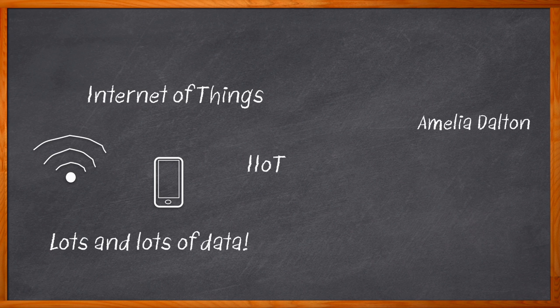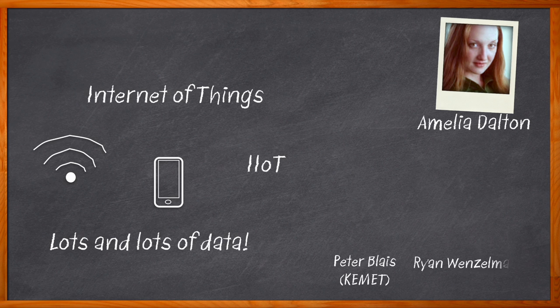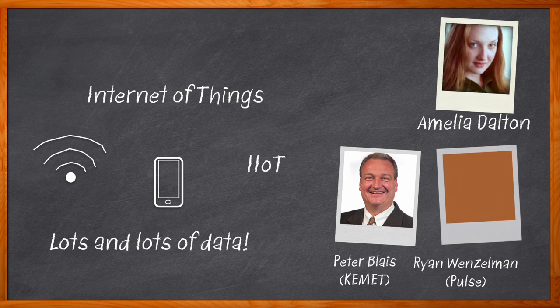Hi, I'm Amelia Dalton, host of Chalk Talk. At the heart of our growing IoT ecosystems are high-performance semiconductors. But integrated circuits alone cannot make a successful IoT system. In this episode of Chalk Talk, Peter Blaze from Kemet and Ryan Wetzelman from Pulse join me to discuss how passive components are crucial to the development of successful IoT frameworks.